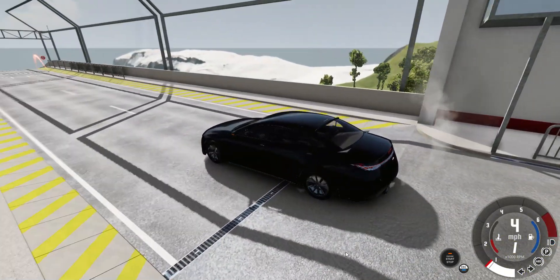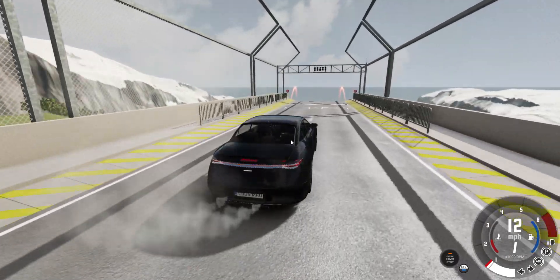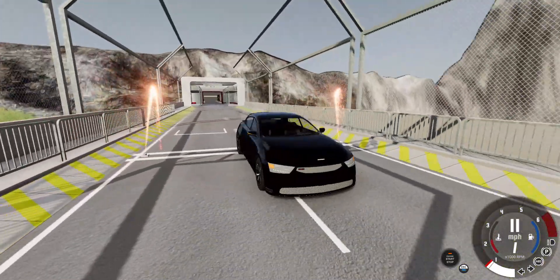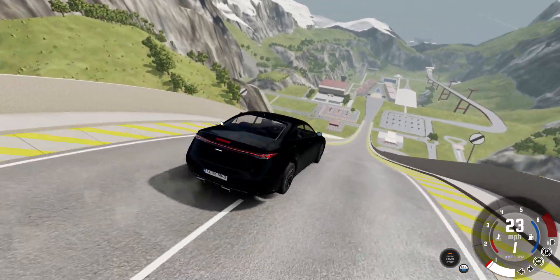It took me like two hours, maybe longer or shorter, but there's some stuff like this that is out of the car and that from the dashboard.